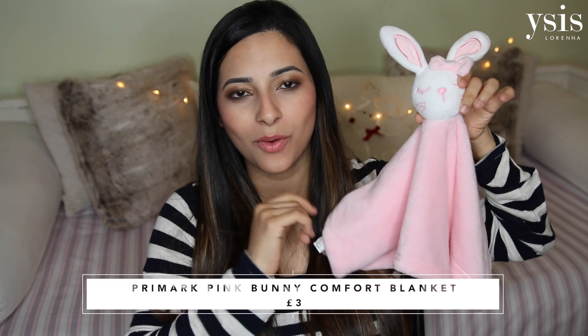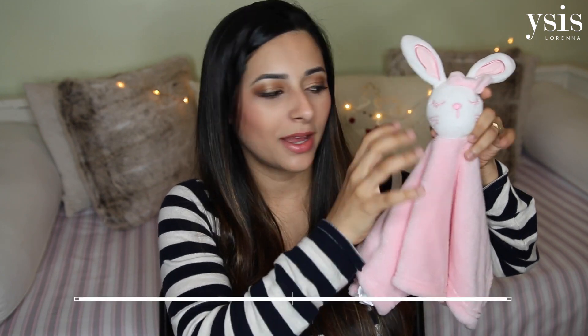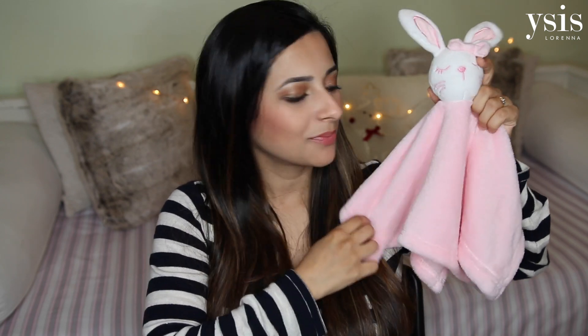I'm going to start with baby stuff and then I'll do my own stuff at the end. The first thing I have is definitely not an essential but it's something I really wanted to get baby girl — a little comforter, a little blankie. I got one for James when he was a newborn; his was a little blue teddy bear with a blue cloth bit. It's not an essential but it's nice to have some of these cuddly toys around.